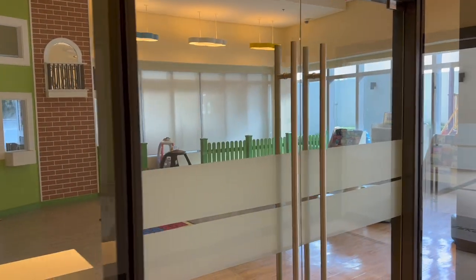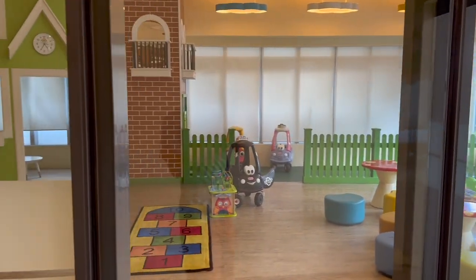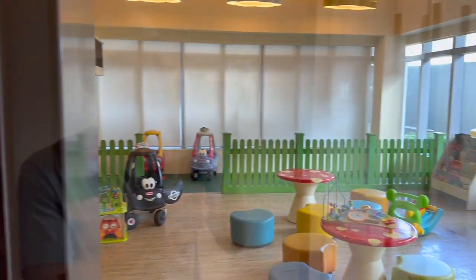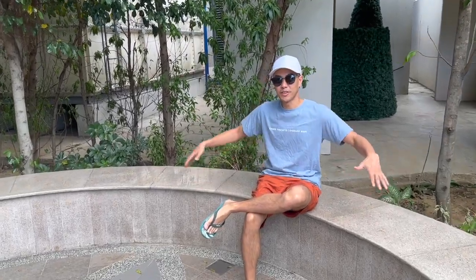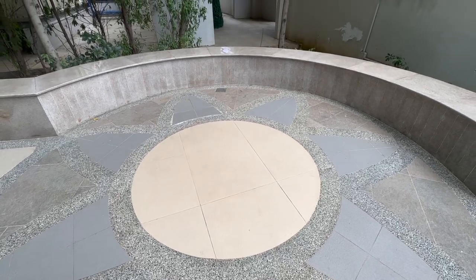So if you have kids, something like a daycare could be a total game changer. I don't have kids, but I can only imagine how useful it would be to have a daycare in the building of your condo. I'm sitting in this area — I think they call it a reading nook. It's kind of secluded and hidden off to the side. You can just grab a good book and then chill, unwind, sit down, and relax.